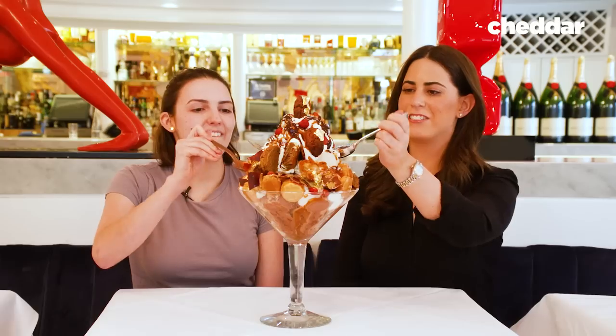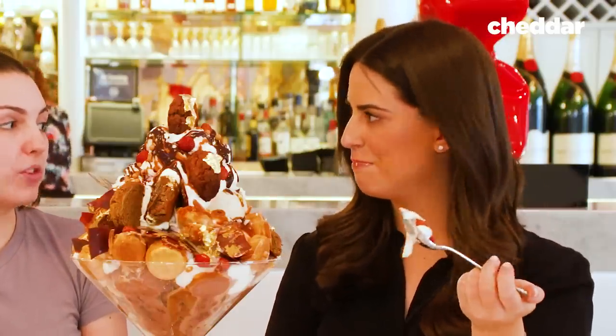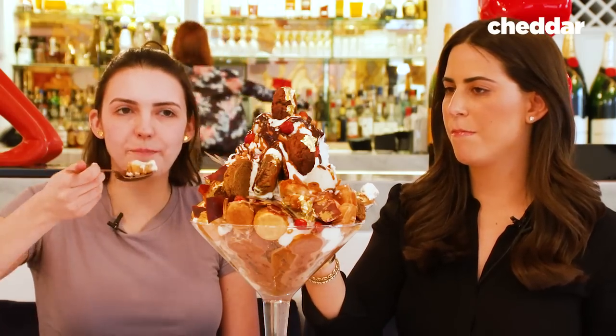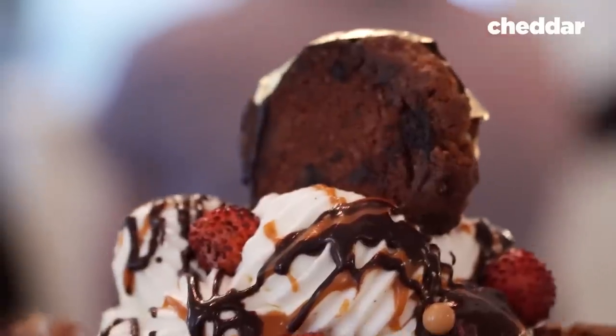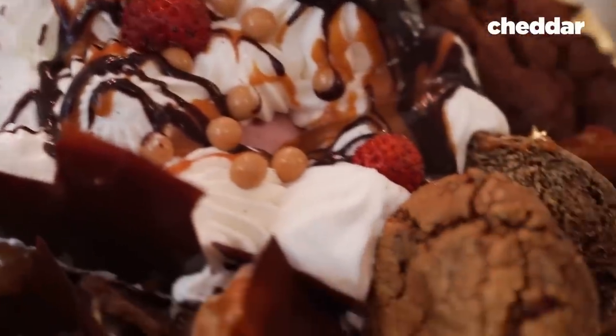I brought in an expert to taste the sundae I made. Oh wow — that is good! My favorite part is the champagne ice cream; it gives me like a little buzz. As you can see, I loved my $1,000 sundae. It's going to be my meal for the next week since I barely made a dent in it.